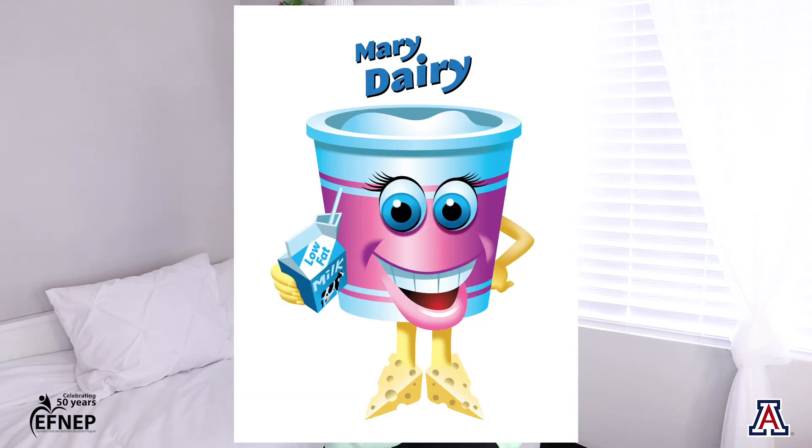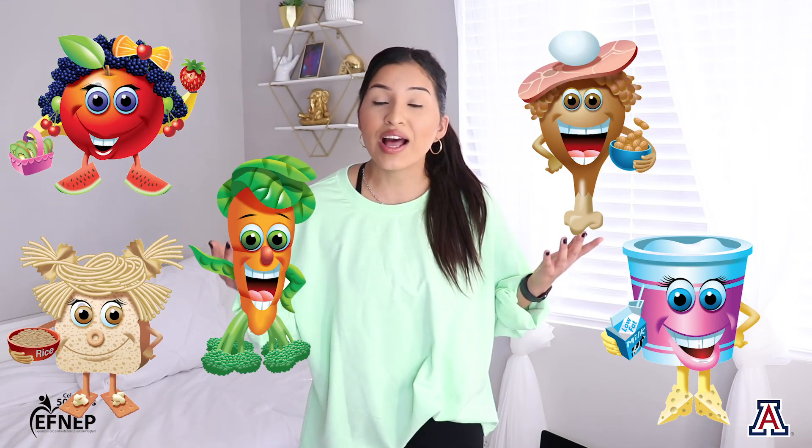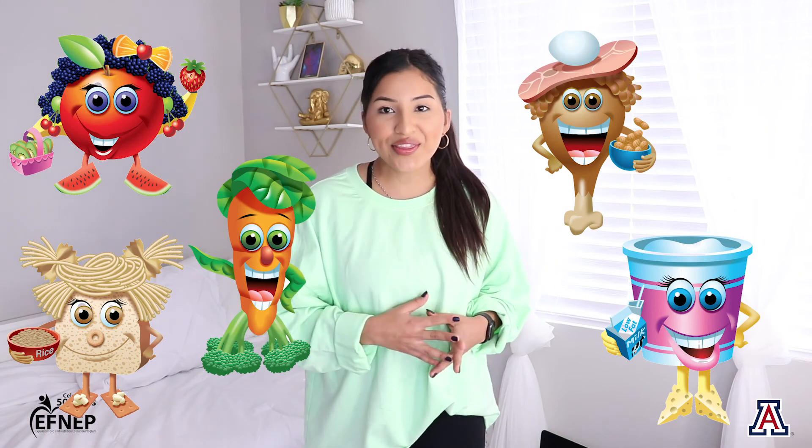And next up we have Mary Dairy. Mary Dairy is made out of yogurt, milk, and cheese. I hope my five food group friends will help you remember that we have to eat from every single food group in order for us to grow big, strong, and healthy.